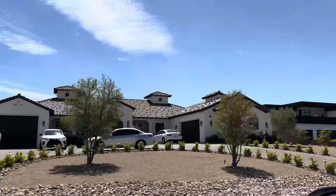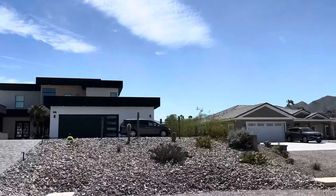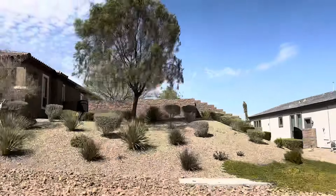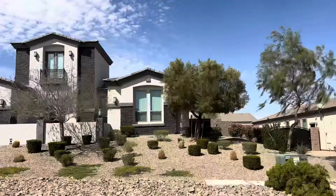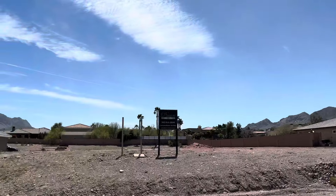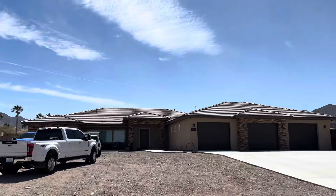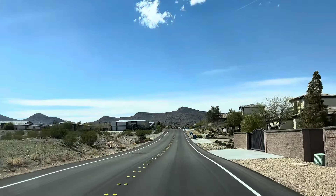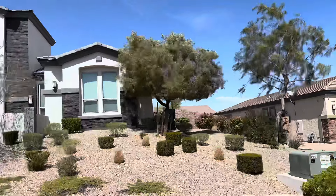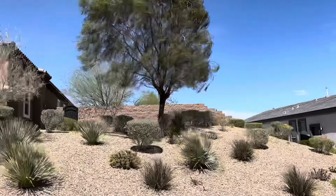One downside about building a custom home is they typically come with a higher price tag compared to pre-built or spec homes. The customization process along with the use of high quality materials and skilled labor can significantly increase construction costs, and unexpected expenses may arise during the building process. On the other hand, custom homes tend to have a higher resale value. Here you can see a lot that hasn't been built on yet. Another factor to consider is the timeline — it can be a time consuming process from the initial design phase to obtaining permits, getting materials and completing construction. Delays due to weather, labor shortages or other factors can further extend the timeline. But if you have the time and you're patient, it could be well worth the wait if you like the freedom of being able to customize every aspect of your home.